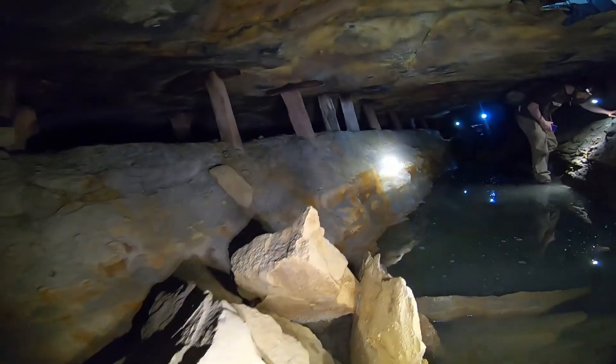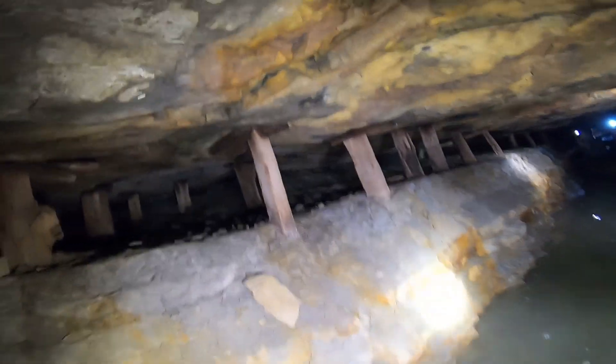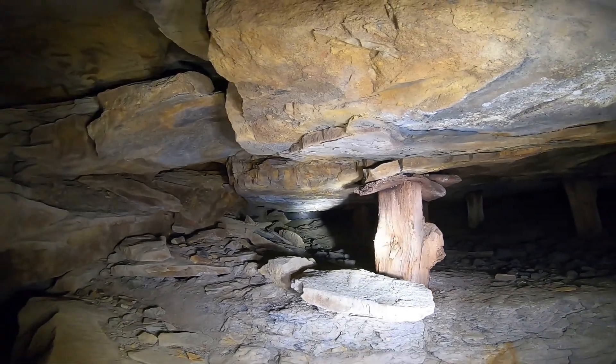I'm looking at it from this angle now, but you can see where it's bowed with that big crack. I was hoping for more out of this one. You might be able to get to it if you go around that way.